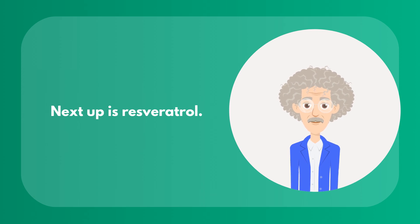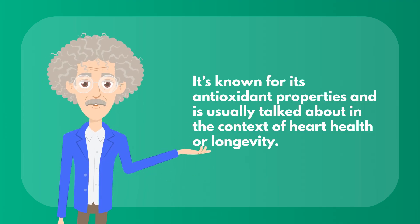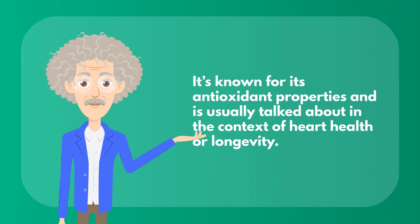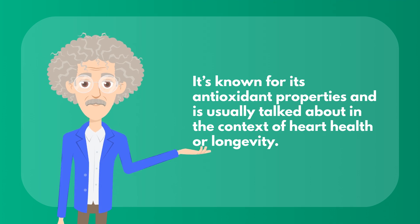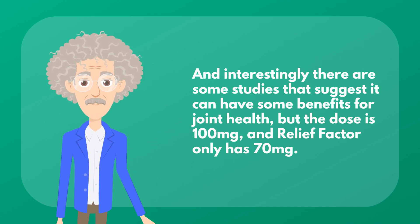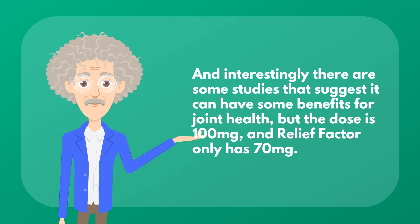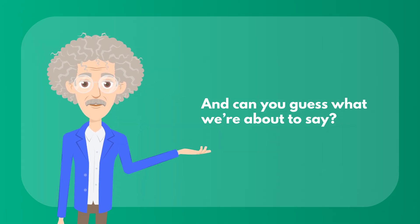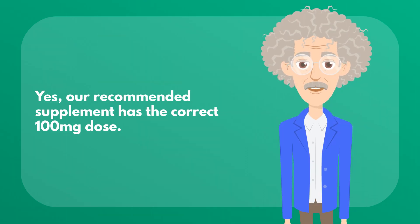Next up is resveratrol. Resveratrol is interesting — it's known for its antioxidant properties and is usually talked about in the context of heart health or longevity. And interestingly, there are some studies that suggest it can have some benefits for joint health, but the effective dose is 100 mg, and Relief Factor only has 70 mg. Our recommended supplement has the correct 100 mg dose.